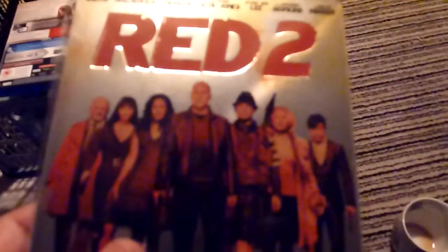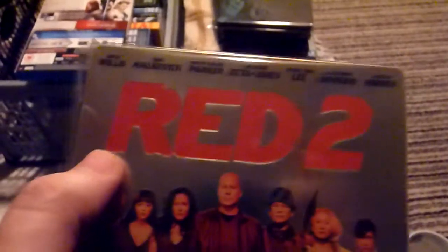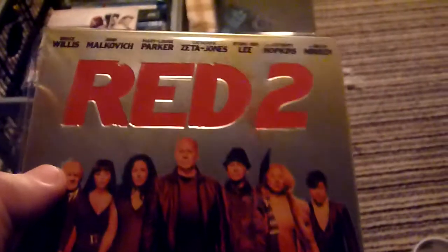Next up is a HMV exclusive steelbook — this is Red 2. It's got a debossed title on there. I haven't seen the first one and I haven't got it either — it never got a steelbook release in this country and probably won't now, so I might try and pick it up cheap. I wouldn't have normally bothered but since it's a nice steelbook, I need to pick the first one up. I did have a couple of issues with the steelbook when I first had it.